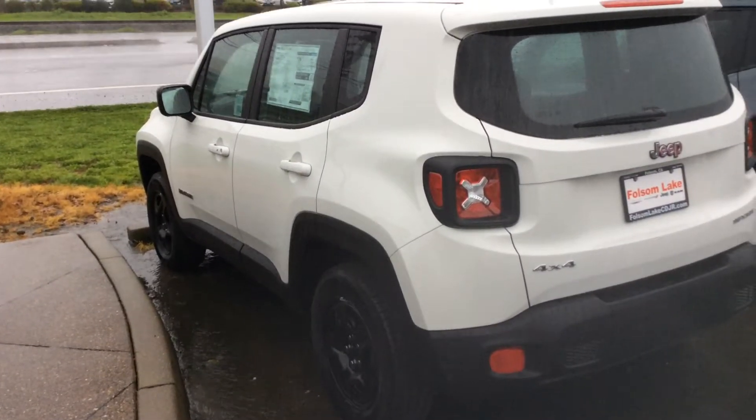All right, just a quick walk-through on our Jeep Renegade. Thank you from Mandy and everybody over here at Folsom Lake Jeep, and we look forward to hearing from you.